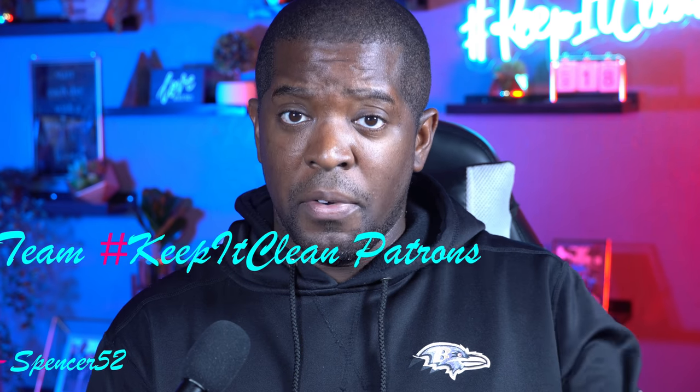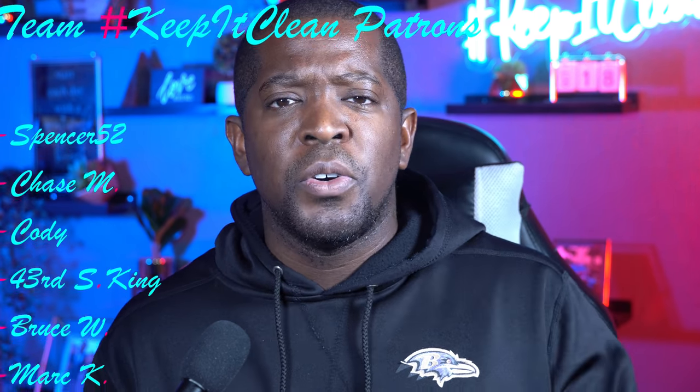What's going on, it's Angraven here with another video. In this video, Rashad Bateman made his long-awaited debut in the game against the Chargers, and it was a beautiful thing to see him out there. But how did he do? How did he look? Was he ready for the moment? Was it too much for him or did he do just fine?